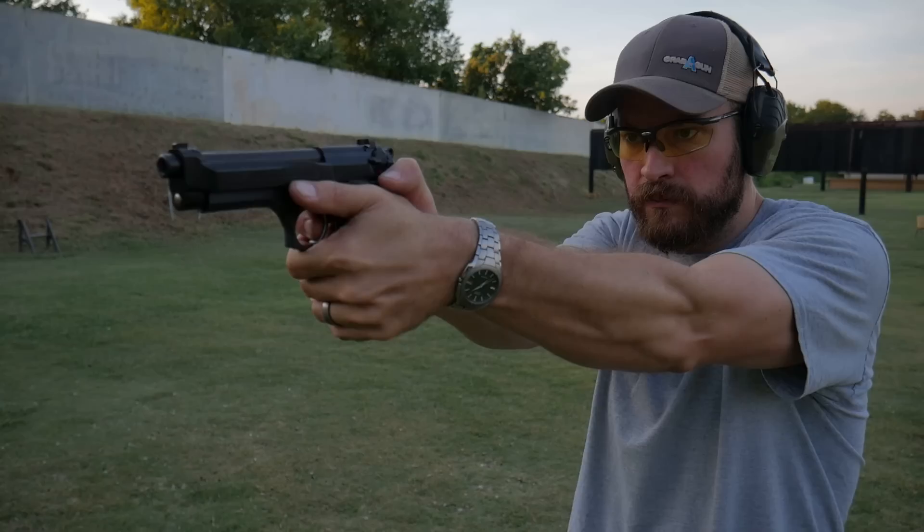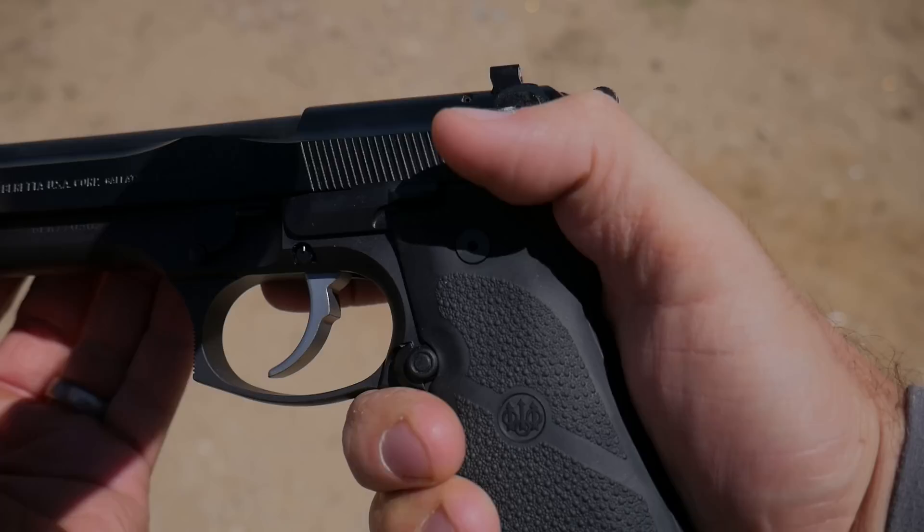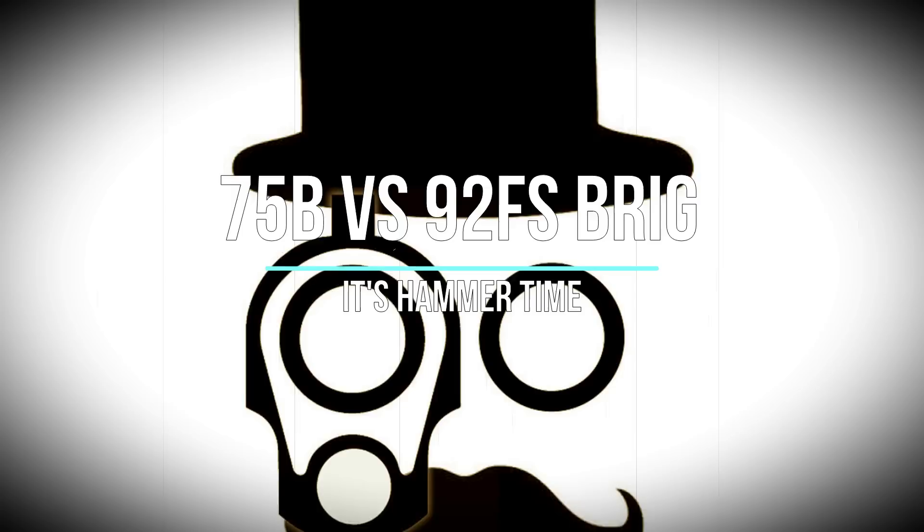Tonight we are looking at two hipster pistols from a bygone era: the Beretta 92FS Brigadier and the CZ-75B. Hold on to your ascots. Welcome back to the Humble Marksman channel. I'm David and I will be your guide in pursuit of practical pistol proficiency.